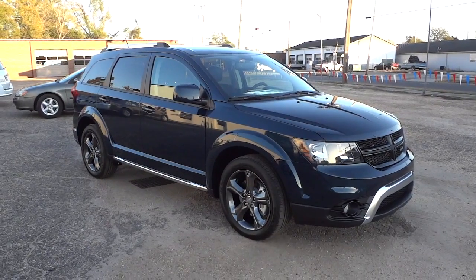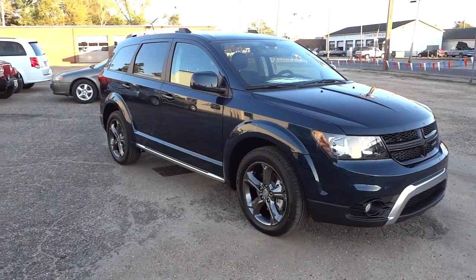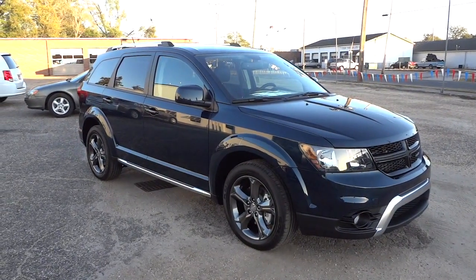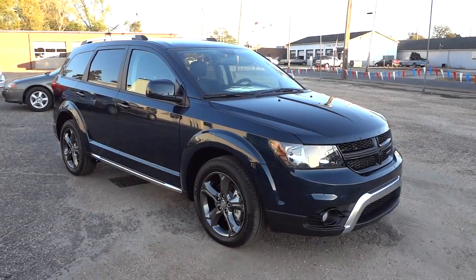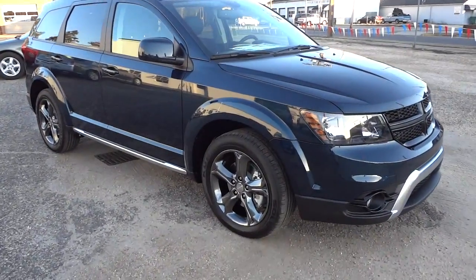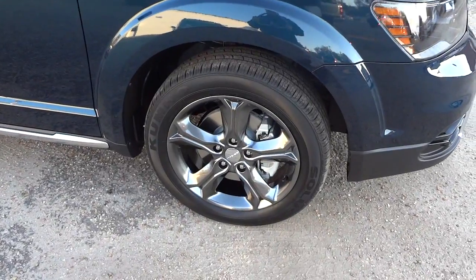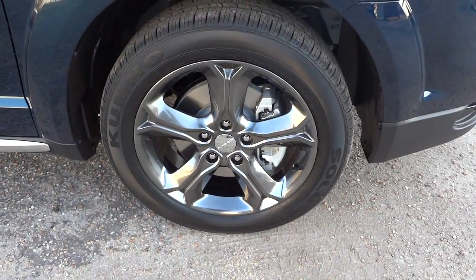Hey, this is Mike. Check out this 2015 Dodge Journey Crossroad. This is a new trim package available in 2015, and this one is in Fathom Blue with hyper black aluminum wheels. It has a 3.6 liter V6 and a six-speed automatic transmission.